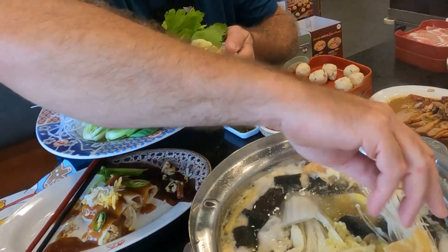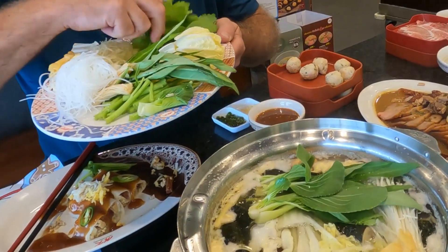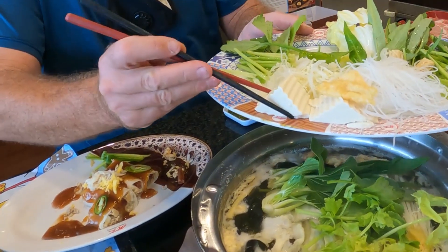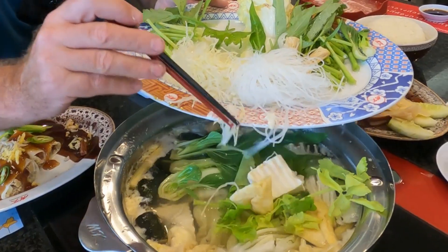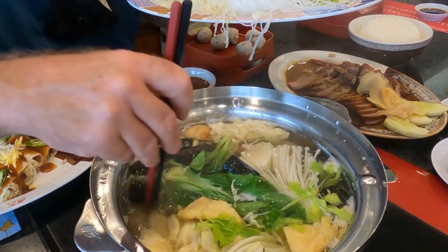We put some more mushroom in there, a little bit of pak choi, a bit of celery, and a little bit of soft tofu — very soft tofu. Just get it all in there and give it a little stir. That's it, it's so simple and easy — a fantastic way to come out and eat something.